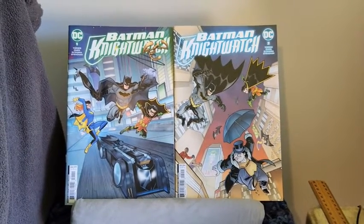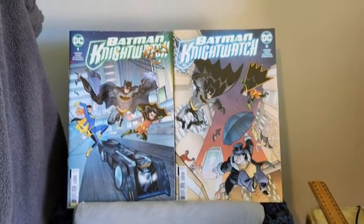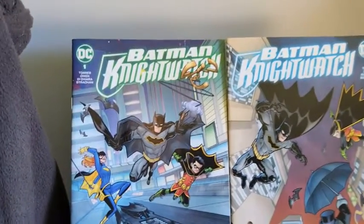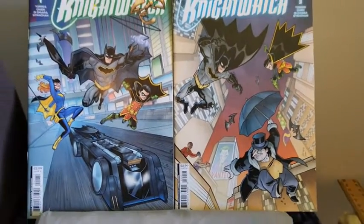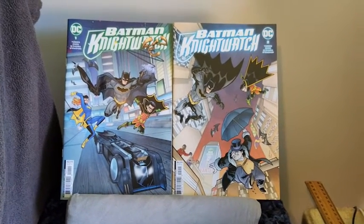Shalom and good day all, this is Tehillim29, back again for another DC comic review, and in this DC comic review I am going to be reviewing Batman Nightwatch Issue 1 and Batman Nightwatch Issue 2, so I'll get things organised for the first one that will be reviewed.